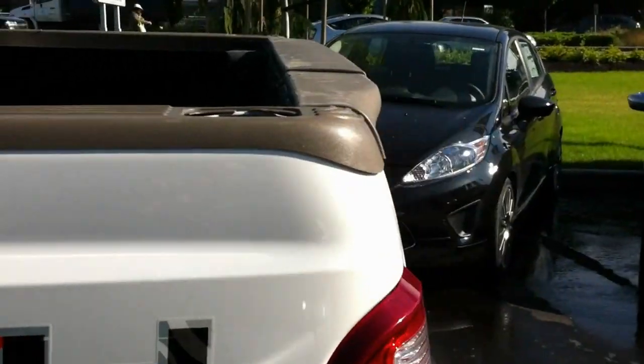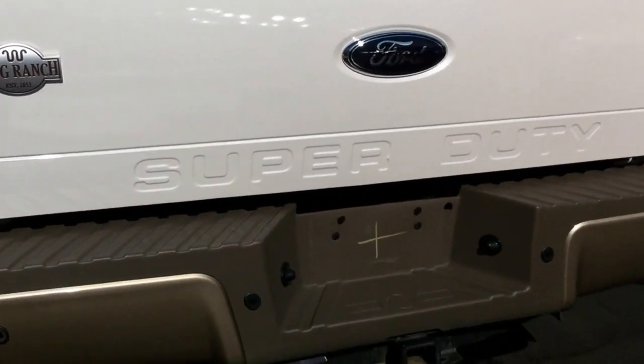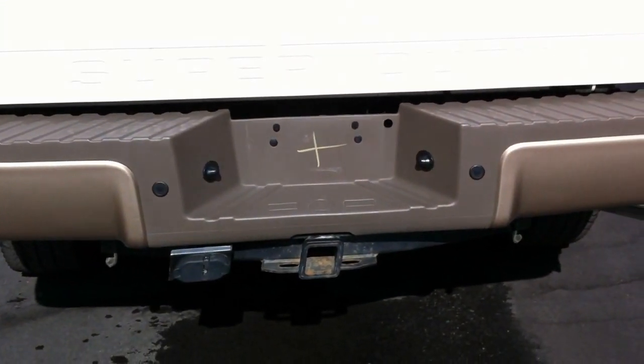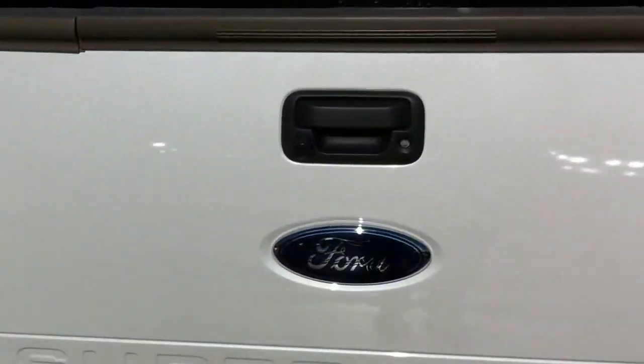This vehicle also has the hitch, the Centrus reverse sensing system, and the tailgate step.